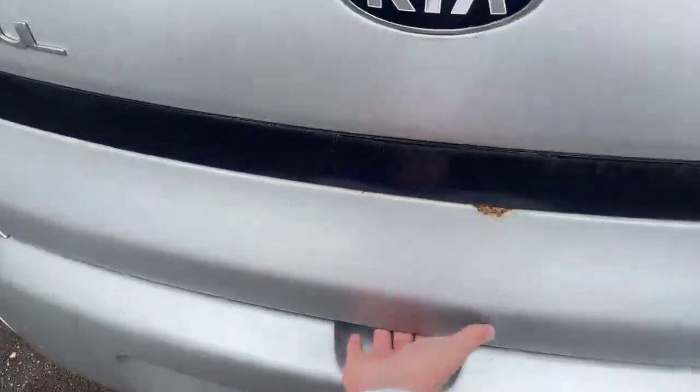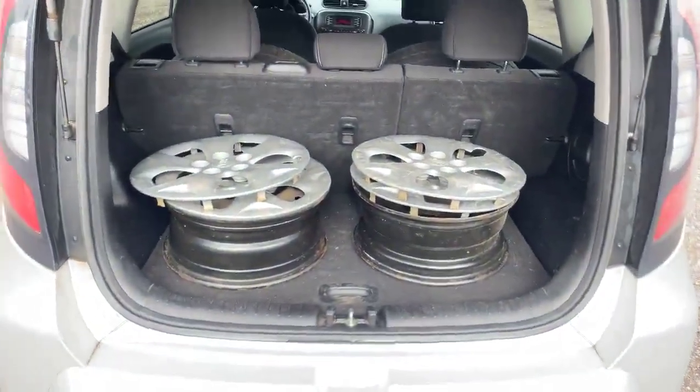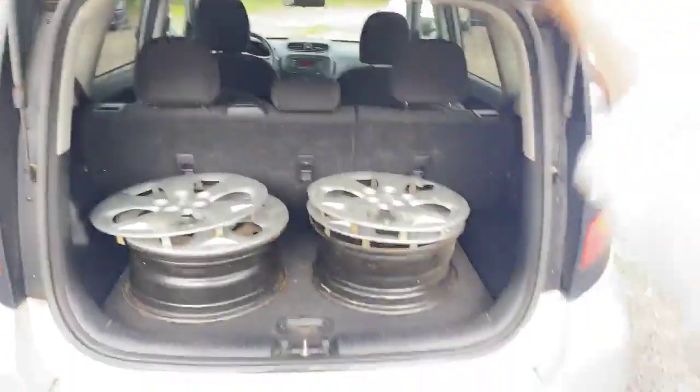Opening up the hatch here — as you can see we've got spare rims and some tires right up there for some spares with the hubcaps for summertime. But loads of space in the trunk back here and the seats do fold down as well.